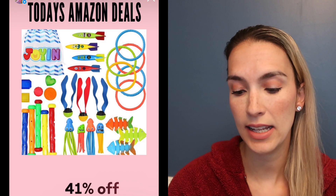Our dive pool toys come with a giant bag and are 41% off today.